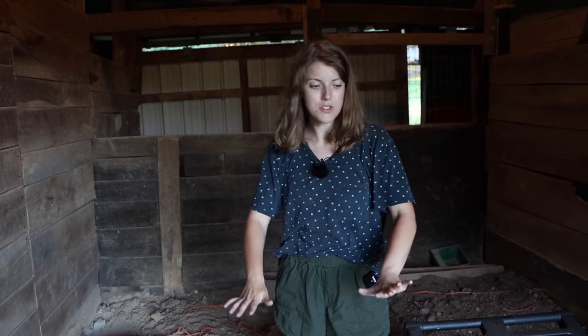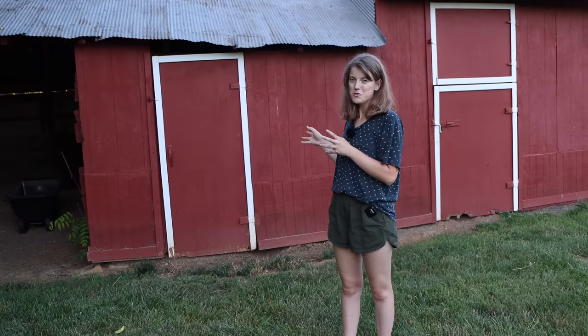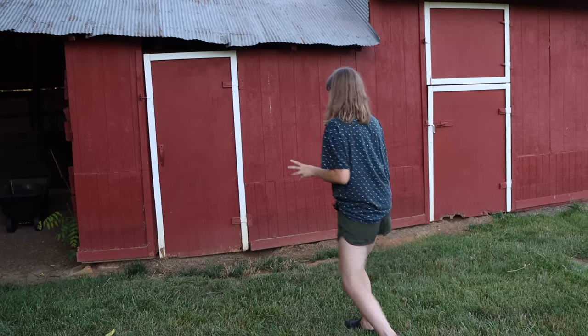The ultimate goal is gravel or bluestone in here, then lay down mats. We'll paint the walls, get some cross ties, maybe a nice shelf to put brushes on. The next room is probably the most usable right now just for storage and things, so I'll show that to y'all.